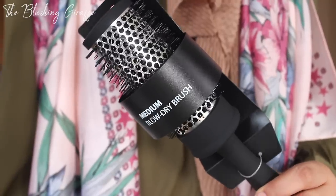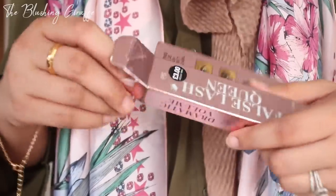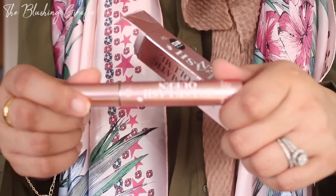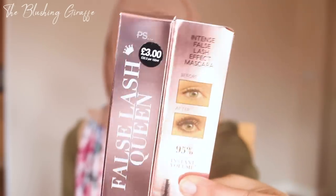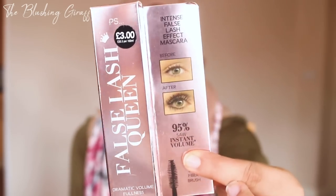I then picked up this £1.50 medium blow dry brush. I have got a blow dry hair dryer attachment but I never really use it, and you do need this brush to get maximum use out of that. Then I picked up this mascara — I'll never pay more than £5 for a mascara personally. This looks very familiar to another brand, but it was £3 — the false lash queen dramatic volume mascara — and I just thought for £3 might as well give it a go.